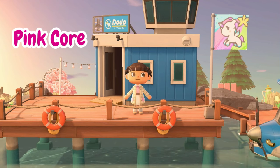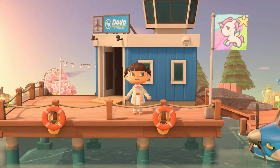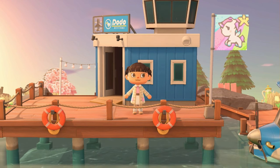I have never, never in the history of Animal Crossing done an entirely pink island, so this was entirely new for me. Let's get started.